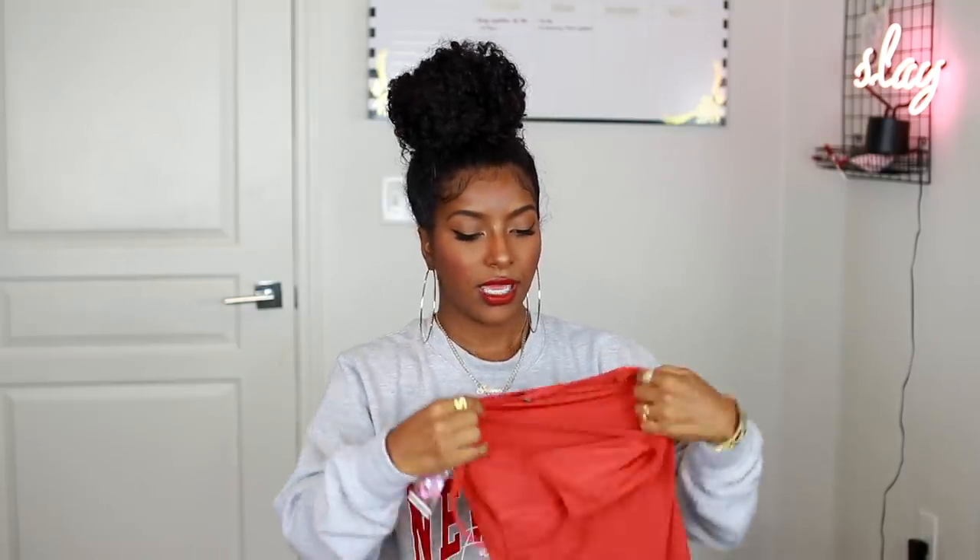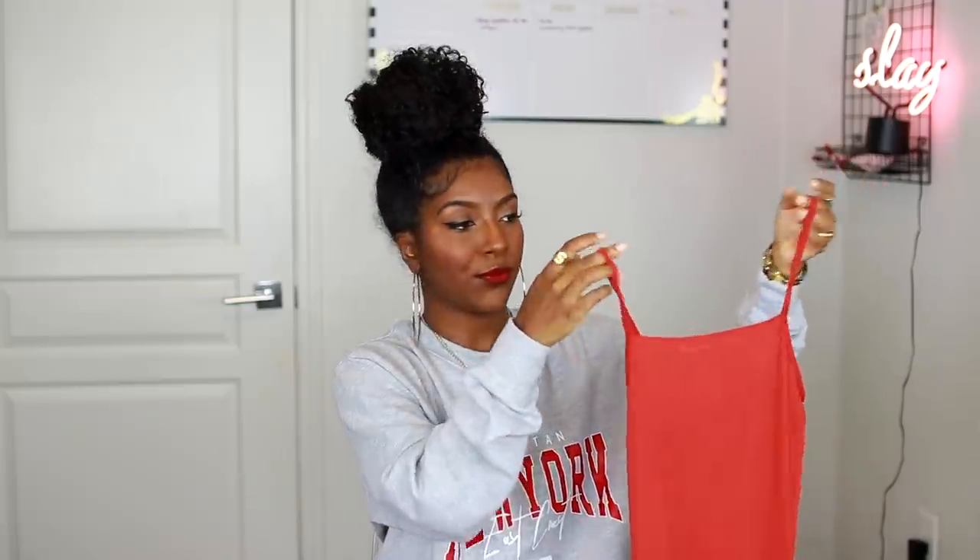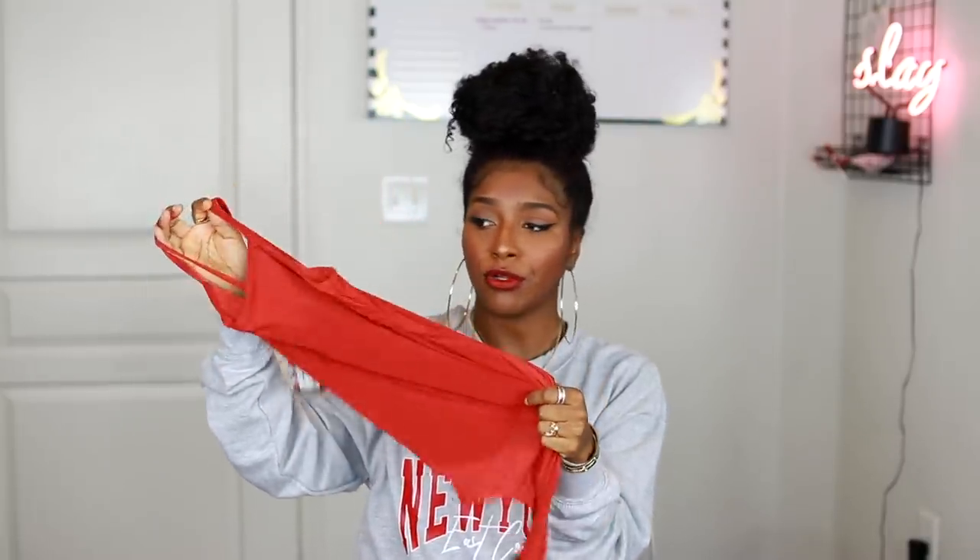Next up I got a slinky square neck bodysuit in rust — it's super simple and I can wear it with shorts or flowy pants. I might have the exact outfit for it. It's literally just a simple bodysuit but I really like the material — it's slinky and very breathable.